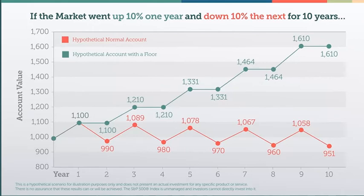With a floor in place and the market's upside locked in, you now have the opportunity to grow your money and create your own income stream for retirement.